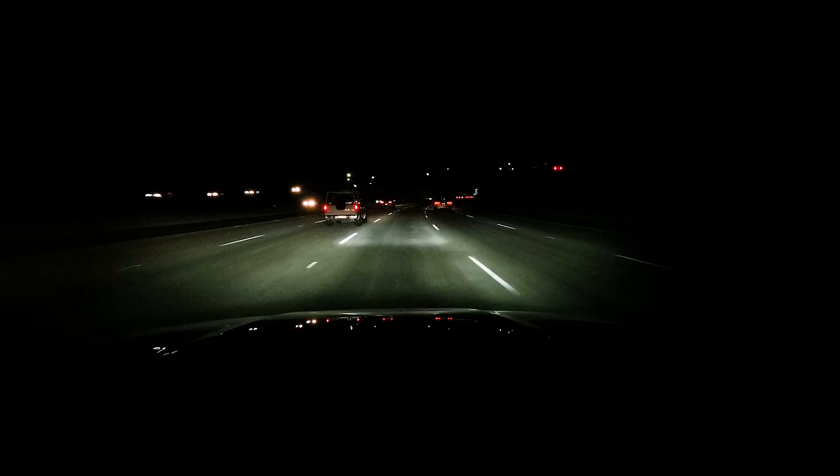It's 5:30 in the morning. I'm in the brand new, not yet unveiled Audi e-tron Sportback, and we're going on a drive to check out its new innovative lighting system.